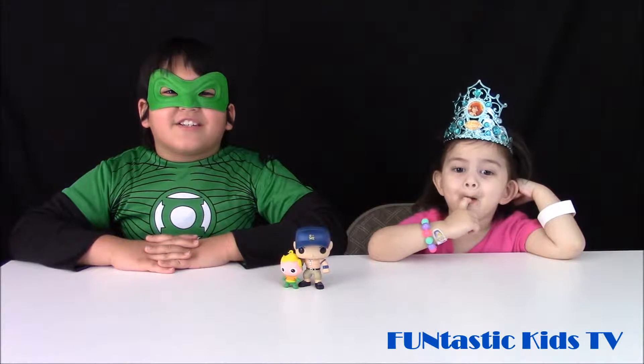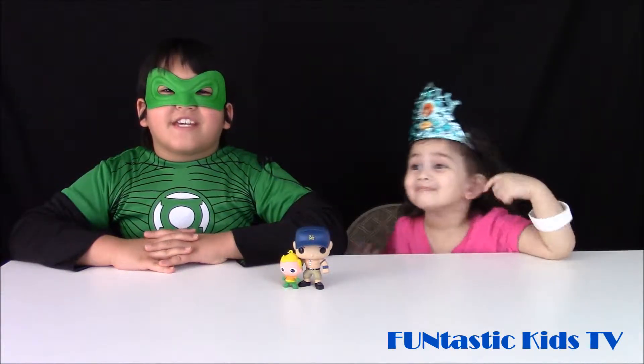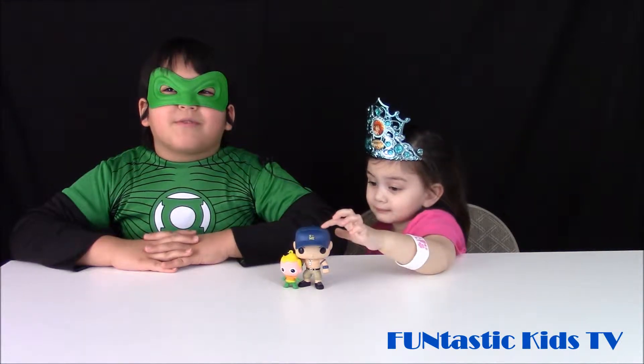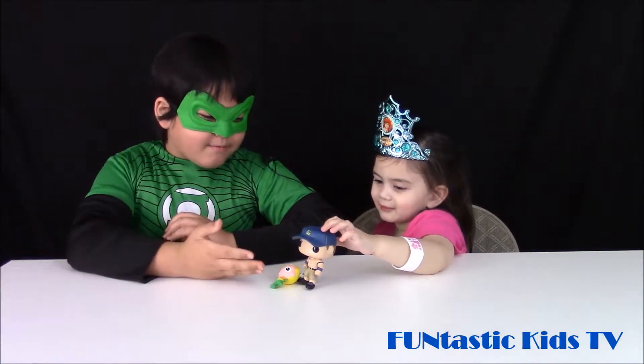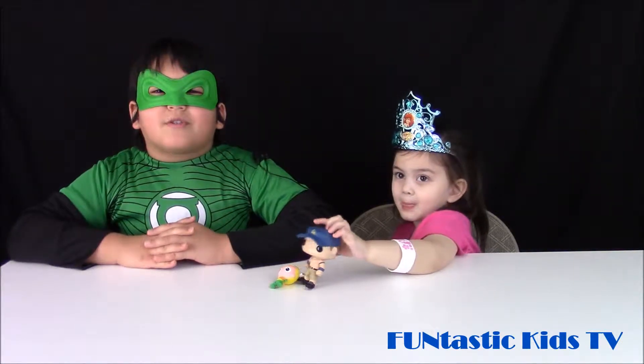Hey guys, this is Green Lantern and Princess Payton here, and we're from Funtastic Kids TV. We're going to be opening some surprise eggs. This is what we got from some of our other videos, so check out our channel. Let's open up our surprise eggs!